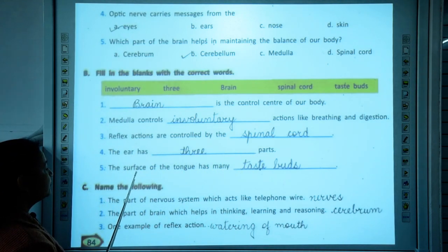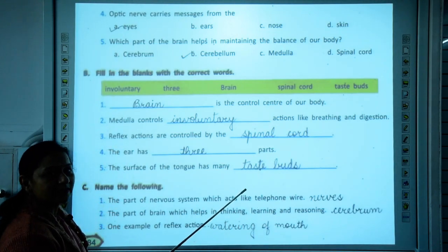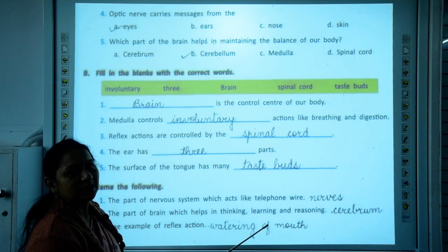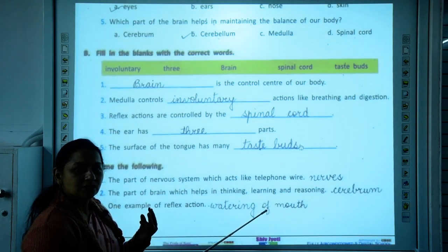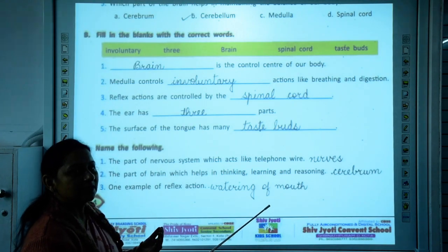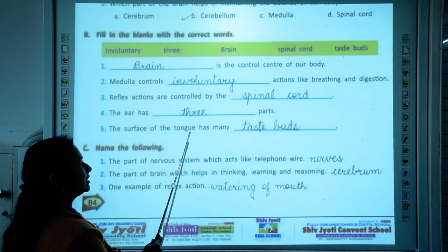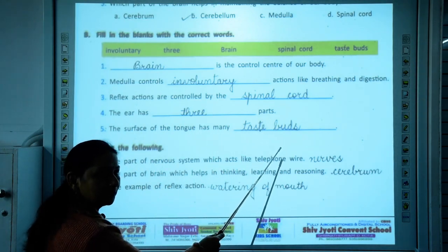The surface of the tongue has taste buds. There are four taste sensations on our tongue: salty, sour, sweet, and bitter. These are the four taste buds present on our tongue. So the answer is: the surface of the tongue has many taste buds.